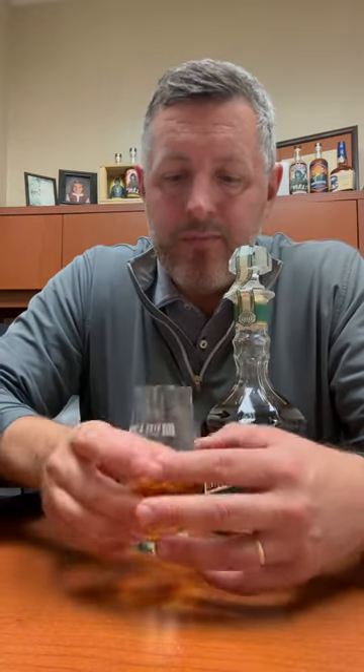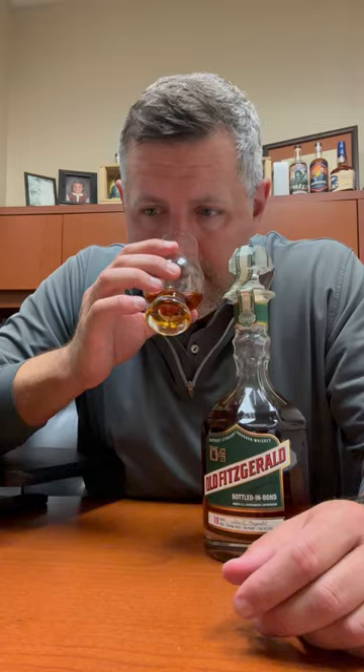Wheated bourbon, 10 years old, 100 proof. A little pricier than like a Weller 12, but that's 90 proof. So this is going to fall in that wheated category, somewhere between like a Weller 12 flavor profile and like a Van Winkle.